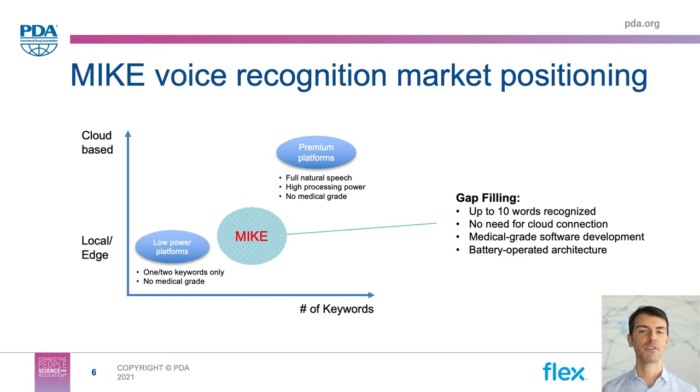With all that in mind, at Flex we have created Mike, our reference platform of a voice-enabled auto-injector. Looking at the voice products available in the market today, there are basically two extremes. On the lower end, there are very simple non-connected devices based on ultra-low-powered computational cores that can understand no more than one or two keywords — offering very little chance to deploy any meaningful use case for medical devices. On the other extreme, there are complex voice solutions that can understand full natural speech, but require a lot of processing power and can only be deployed in the cloud. None of them is a medical-grade solution, so we decided to create Mike to fill this gap discovered through market research.